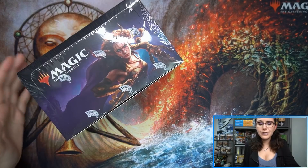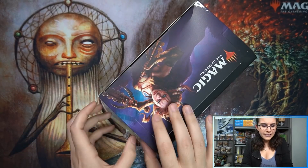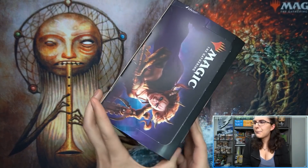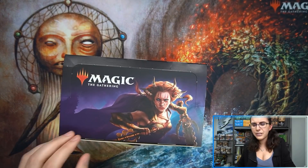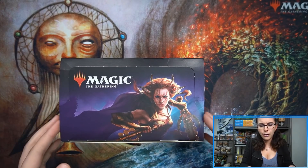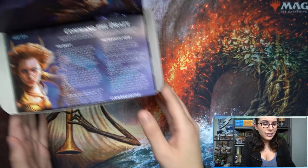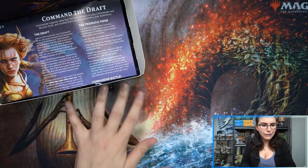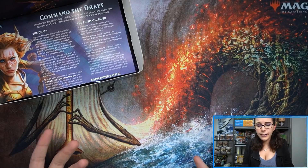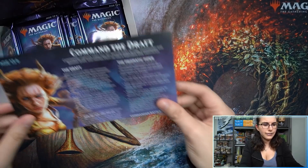This weekend could have been pre-release weekend — I know some shops are still giving packs for pre-releases at home. There wasn't going to be a pre-release kit; pre-release for Commander Legends was going to be similar to last year's Modern Horizons where you just come in store, get six packs and a promo. But hopefully for Modern Horizons 2, everything will be better in the world and we can actually have pre-releases, at least hopefully by then.